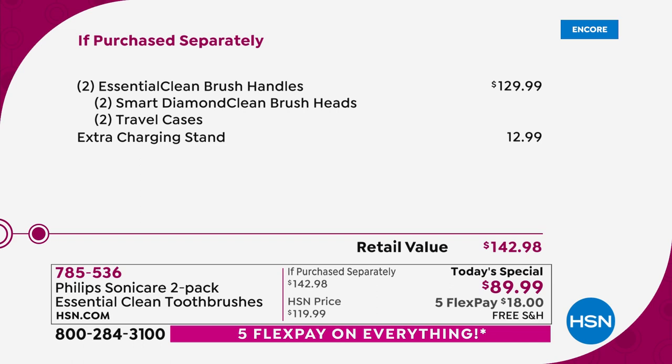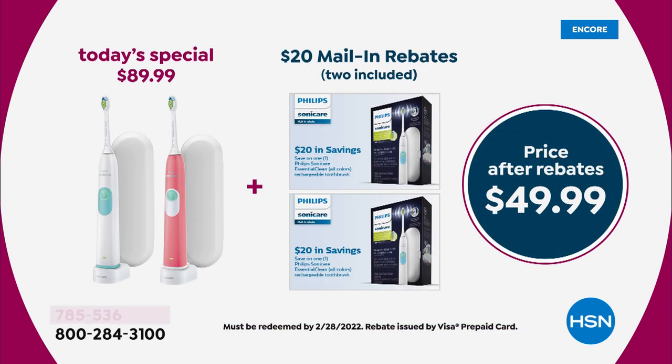But wait, there's more. Never take another $40 off of that today's special price, because when you turn in those two mail-in rebates, that will make the price $49.99 for two. Unbelievable, unheard of. It's an amazing value.